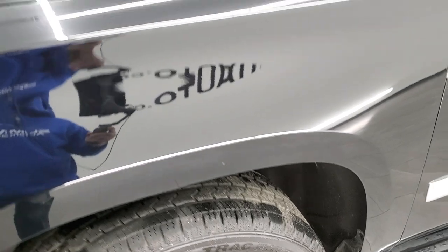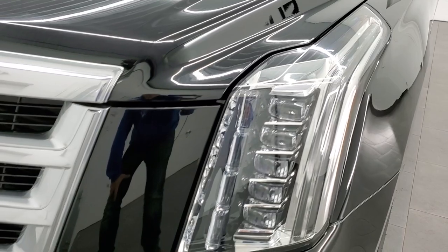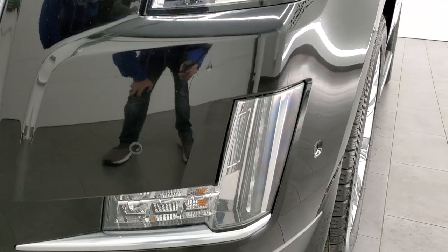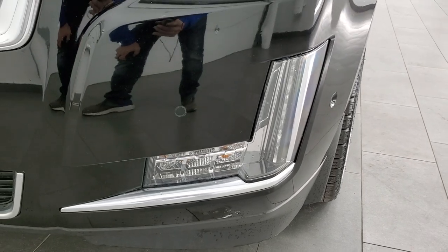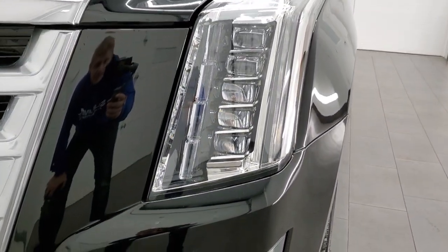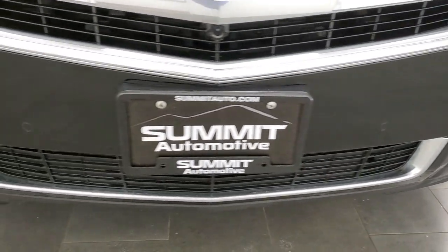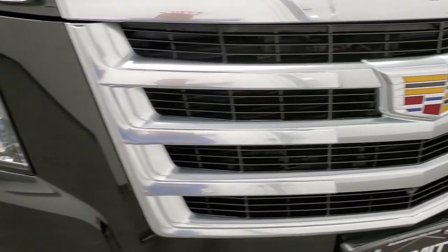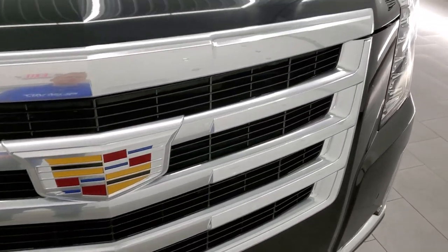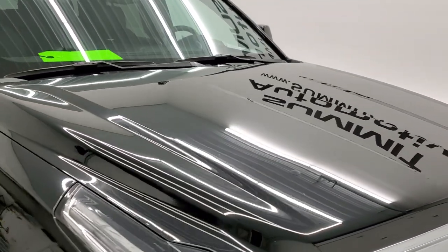Front fender is in excellent condition — I didn't see any major dents or dings on there. This one has the HID headlamps, LED fog lights, and LED running lights. Front bumper parking sensors. No major dents, dings, or cracks on that front bumper. The grille is in excellent shape as well, and the hood is in very nice condition too — I didn't see any dents or dings on there.